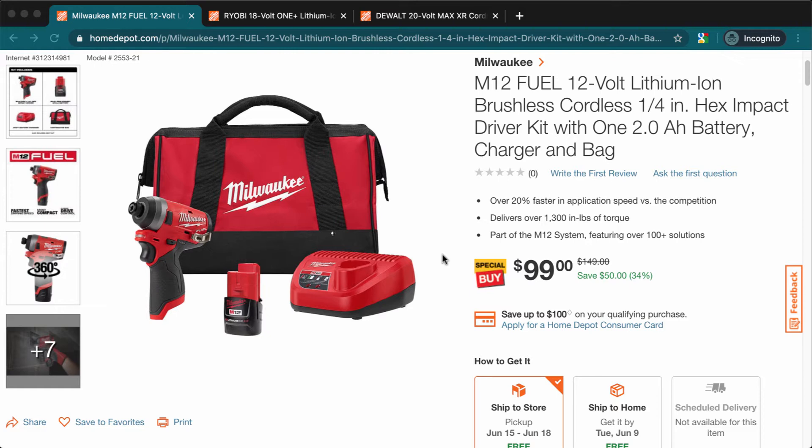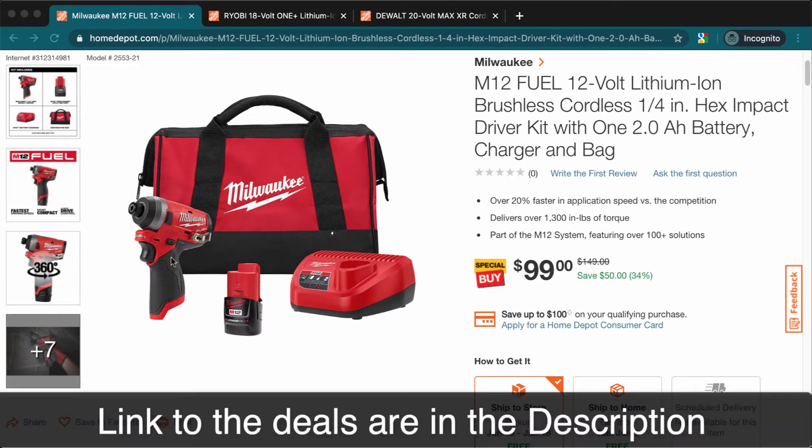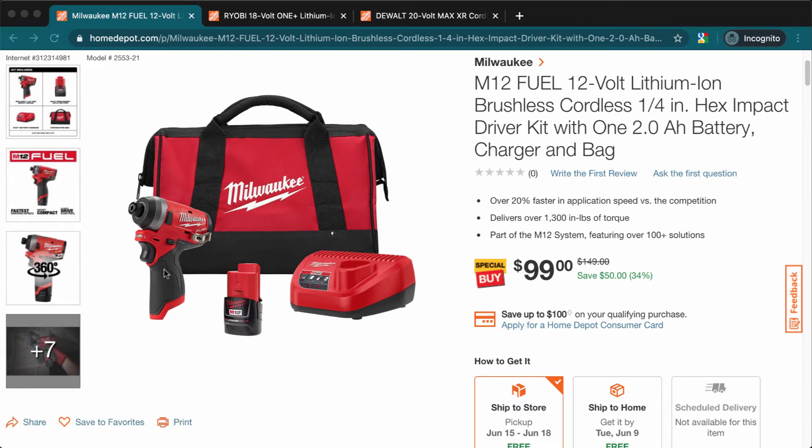The first one is the Milwaukee M12 Fuel brushless impact driver. This one comes with a 2 amp hour battery, a charger, and a bag. This is the Fuel version, which means it's brushless, and having a brushless motor means it lasts longer and it's a little bit more powerful.